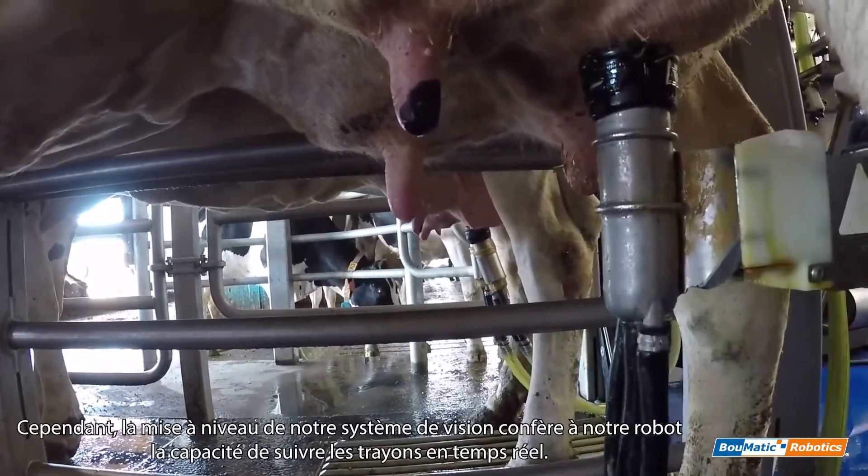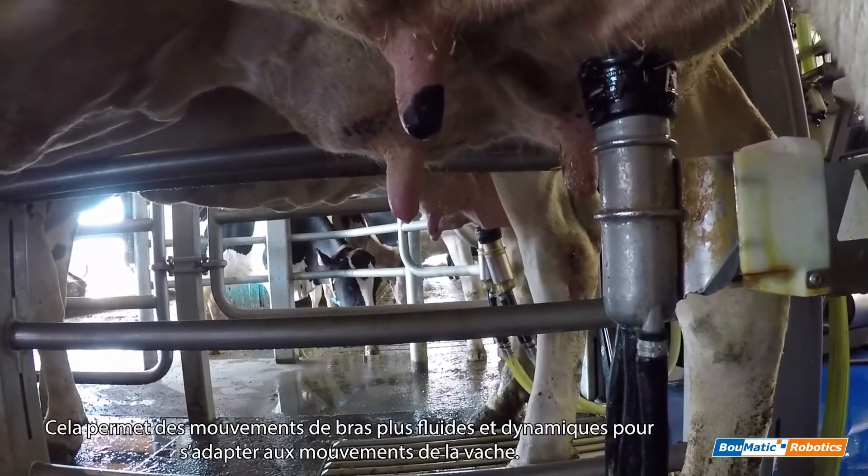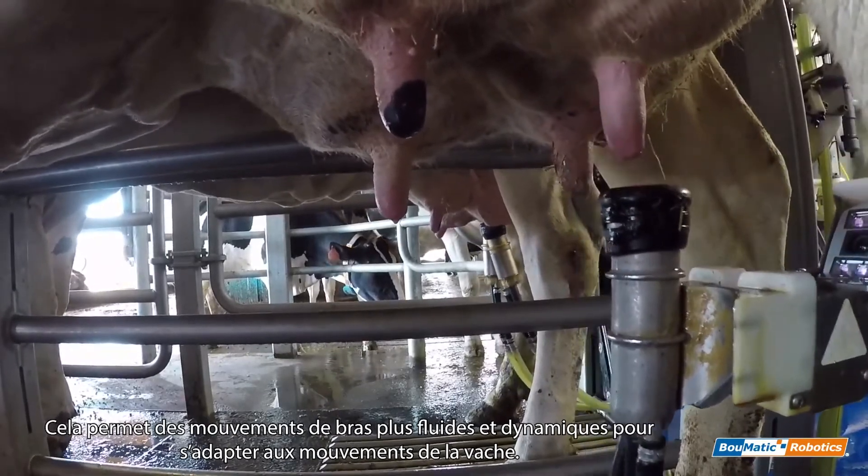With the upgrade to our vision systems, this gives our robots real-time T-tracking capabilities. This allows for the robot's movements to be much more fluid and dynamic to accommodate for cow movement.